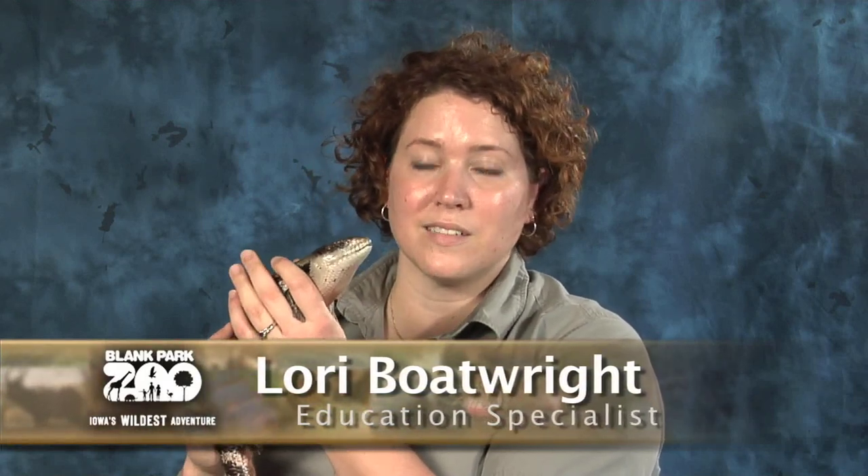Hi, my name is Lori Boatwright. I'm an education specialist at the Blank Park Zoo, and today I have Marley, a blue-tongued skink with me. Now you won't find her on exhibit at the zoo, but she is part of our education collection.